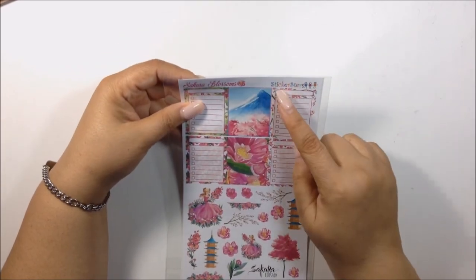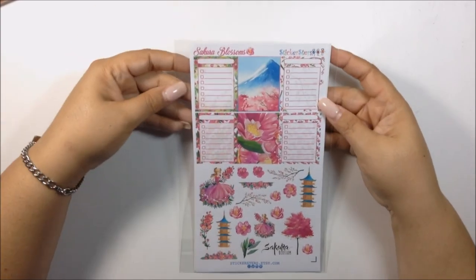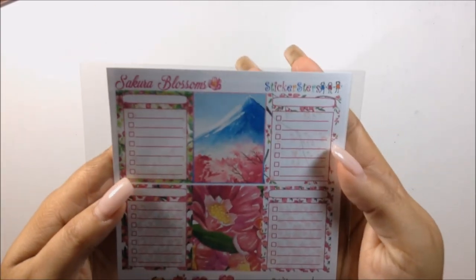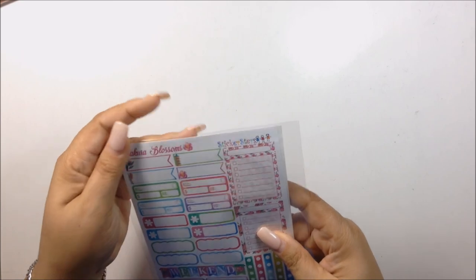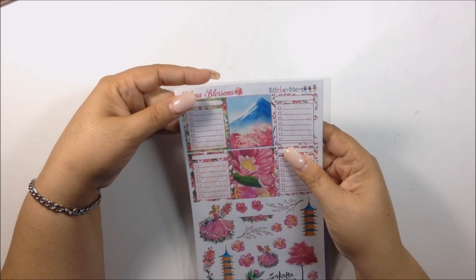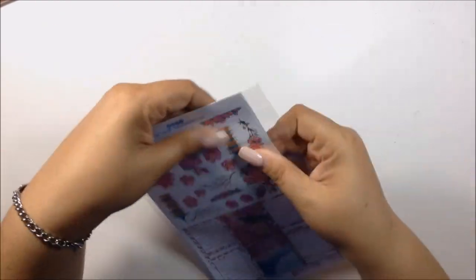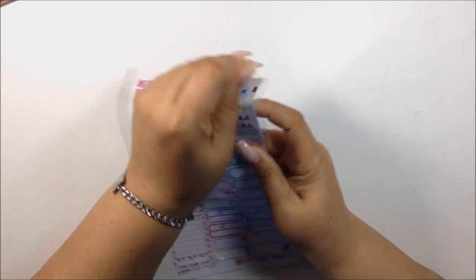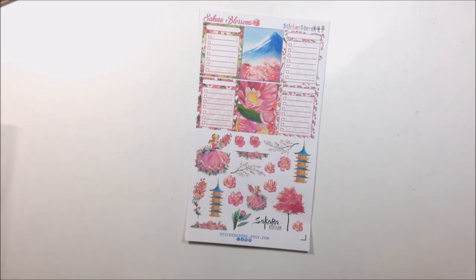The name of the shop is Stickers — hopefully I'm not butchering that. It's so cute the way she has stick figures with her name, and that's actually how I draw stick figures too. This is her Sakura Blossom kit — and I hope I'm not butchering that, especially since my daughter is learning Japanese. It basically means cherry blossoms.